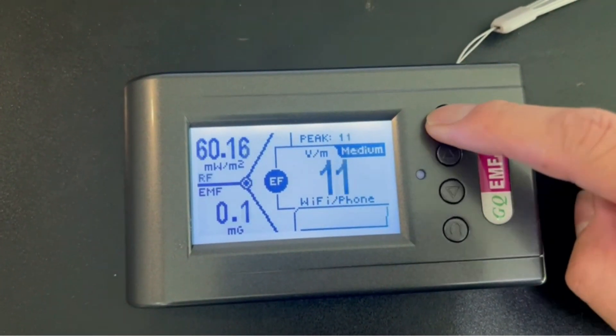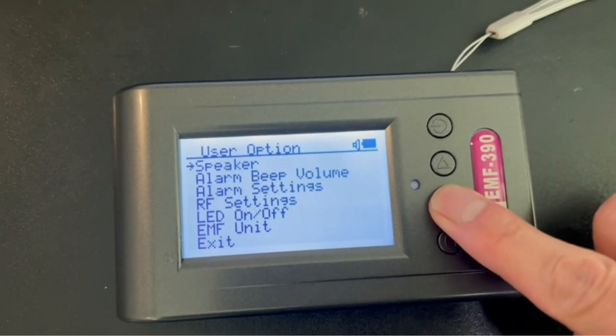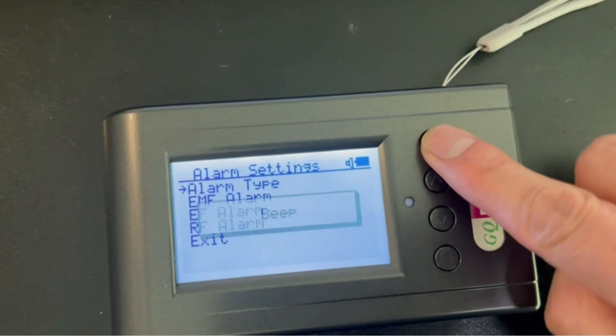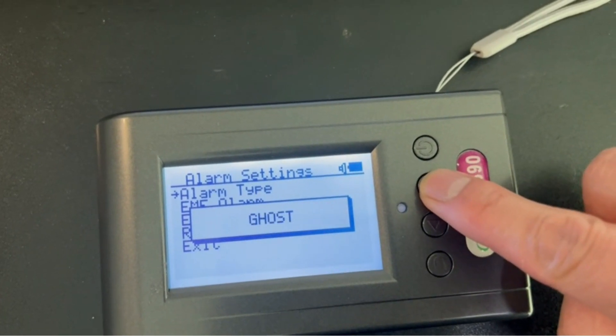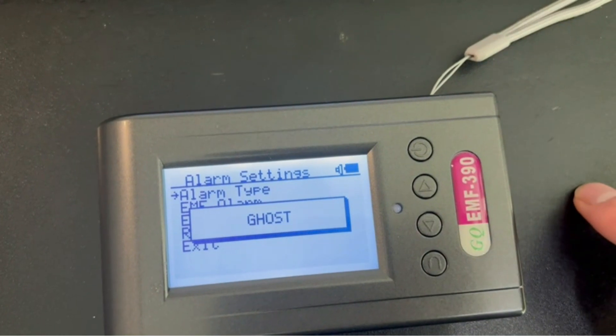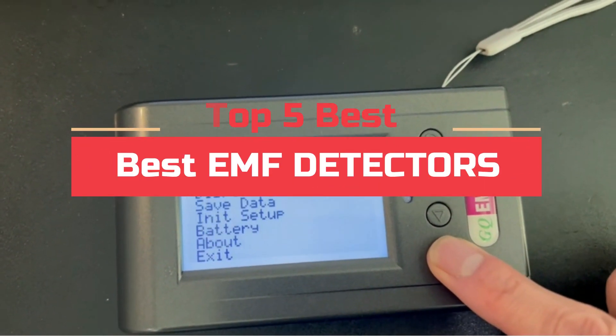Electromagnetic fields, EMFs, are created by electrical currents flowing through materials. They can be harmful to human health if they are high enough. EMFs can be measured with special EMF detectors to determine their intensity and direction. Today's video will highlight the top 5 best EMF detectors.